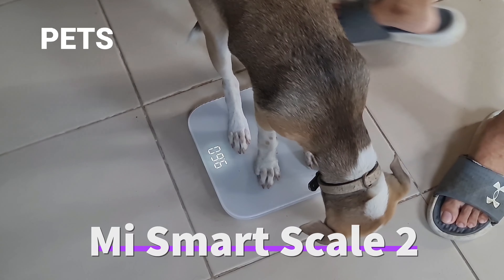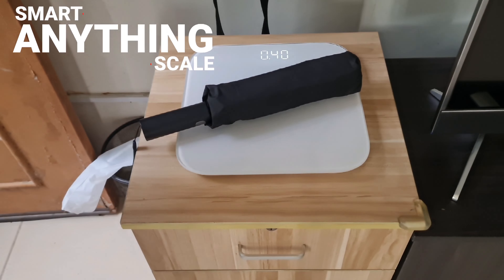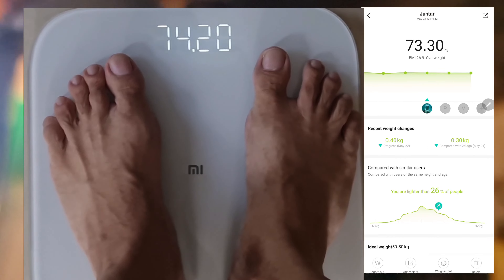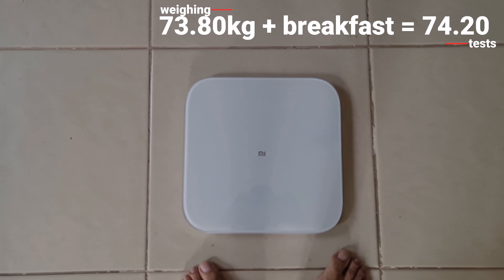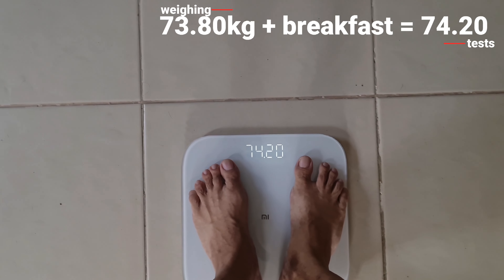This is my latest Xiaomi product — a smart weighing scale. It's good for our health, for our pets, and also weighs food and anything down to 100 grams. It is smart, as you can track your progress on your phone. It tells how much food you ate after a meal or if you drank a glass of water.